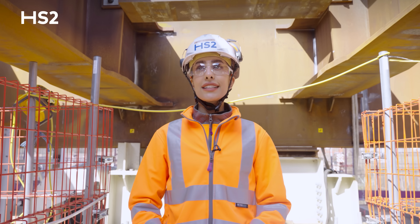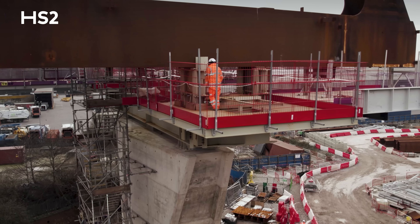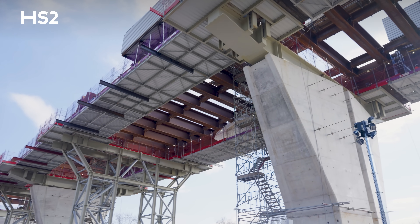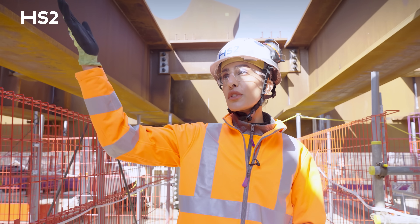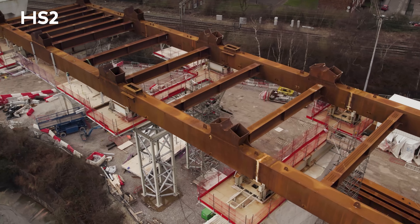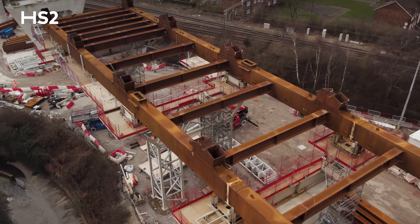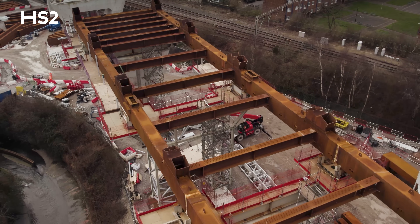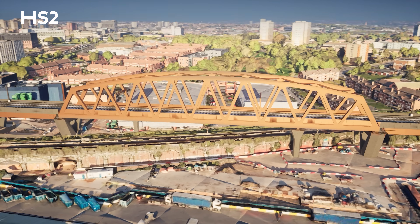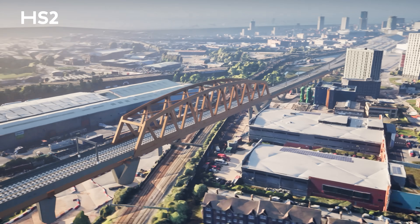We are currently standing on top of the working platform. This platform is used for the installation of various elements of the truss, such as the cross beams above and the stringers. These beams are then welded together, quality inspected and tested. Once complete, the stunning weathering steel curved truss will soar 40 metres into the sky, becoming an iconic part of Birmingham's skyline.